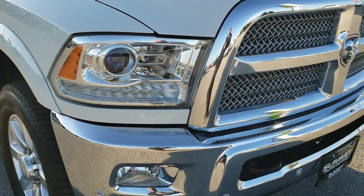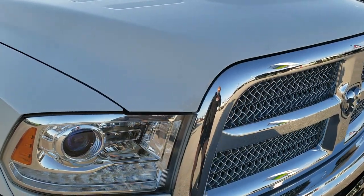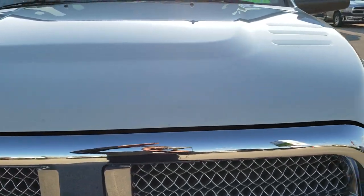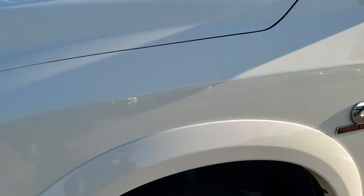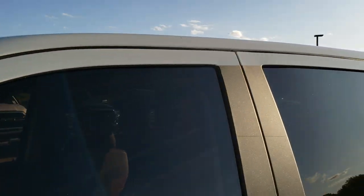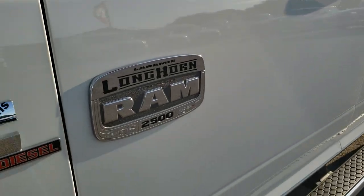This truck has a 6.7 liter Cummins diesel. From this HD video, you will be able to tell that this truck is extremely clean all the way around, inside and out. We shoot all of our videos in 1080p, so if you have HD capabilities, turn them on right now — it's like you're right here looking at the truck with me. White Pearl is the color. Very clean down this side. This is a Laramie Longhorn.